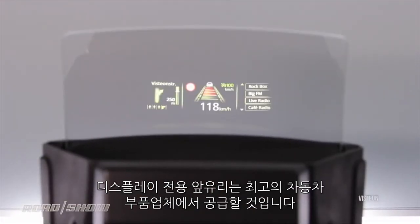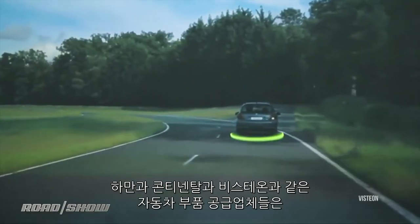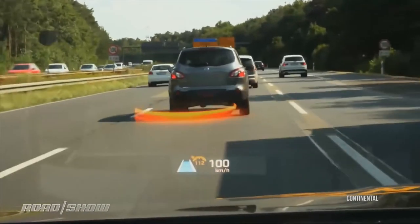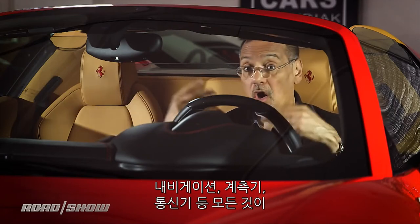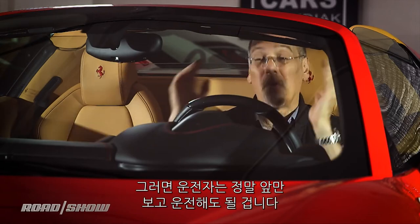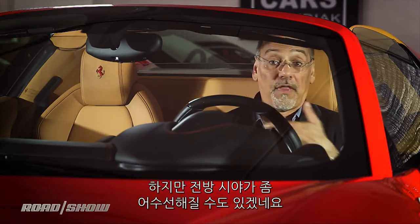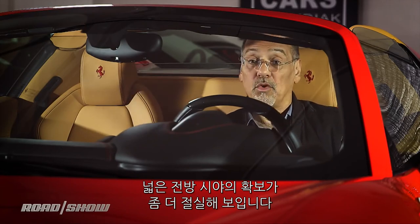That seems set to change, as top auto parts suppliers like Harman, Continental, and Visteon are all pitching systems to car makers that will bring true AR to the windshield — so that navigation, instrumentation, and communication will all appear within your view of the road, giving you one place to look instead of ducking down to other parts of the interior. That would seem to be an improvement. However, all that clutter in front of us over our view of the road might need some work.